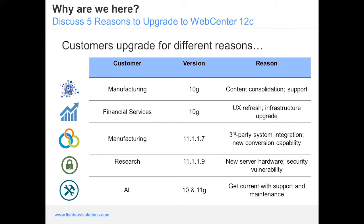Another 10g customer in financial services was really focused on the user experience of their employee intranet portal, which over the years had turned into a link farm with a poor contribution model based on the old Site Studio contribution model. As they looked at upgrading, they wanted to redesign the user experience by understanding different personas and user journeys. That provided the motivation to create a better experience for both consumption and contribution based on WebCenter Content and Portal 12c.